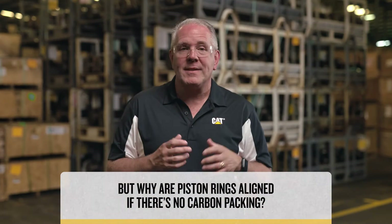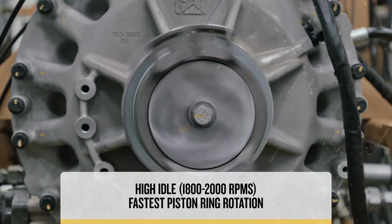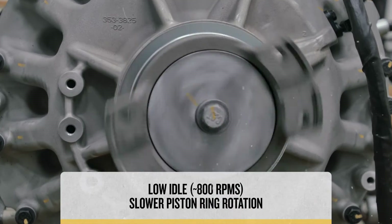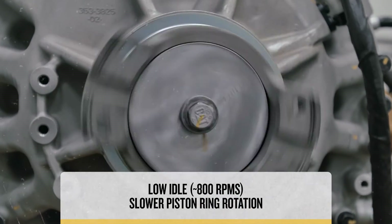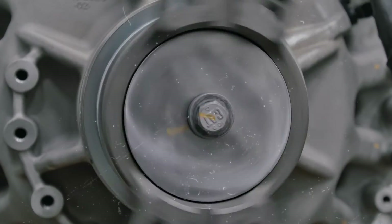But why might you find piston rings aligned if there's no carbon packing visible? Well, the piston ring always rotates around the cylinders while the engine is running. During high idle, the rings rotate at their fastest speed. At low idle, the rings slow down and are more likely to line up with each other. Since you're turning off the engine at low idle, there's a chance the piston rings could land in the same position. So remember, if there's no carbon packing, your piston rings are fine, regardless of their position.